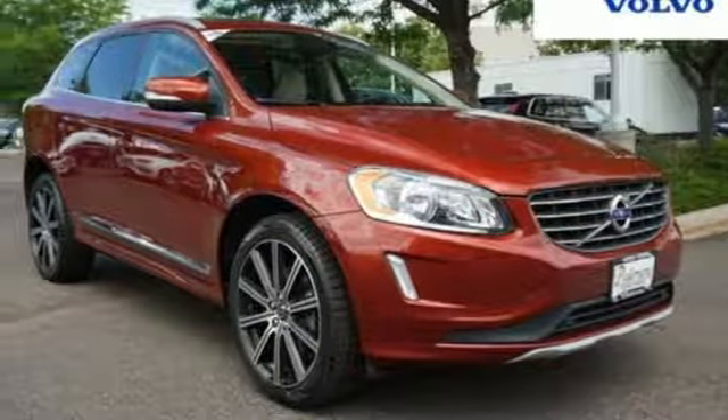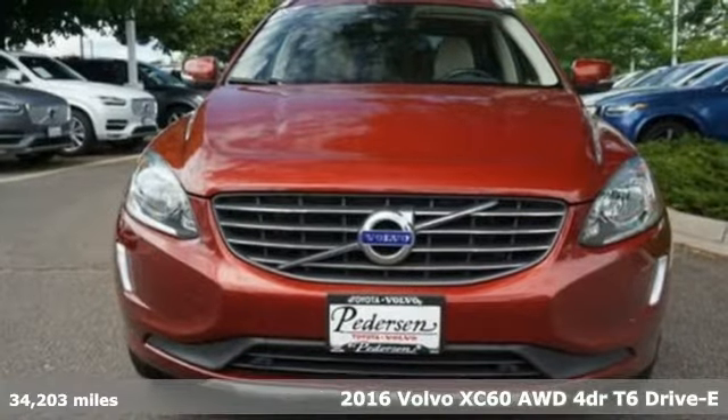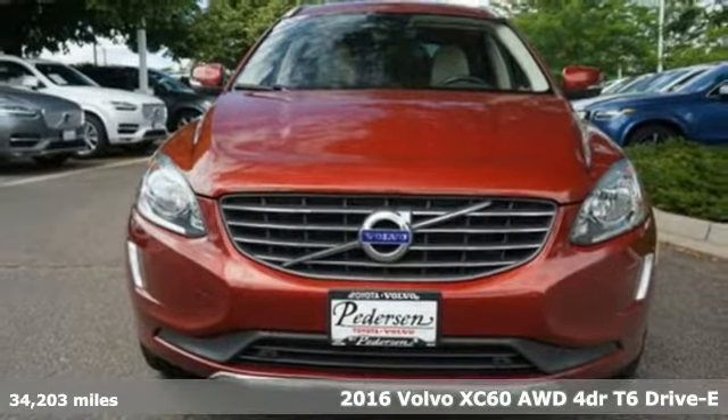Here's a certified 2016 Volvo XC60. Safety first — it's how Volvo rolls.